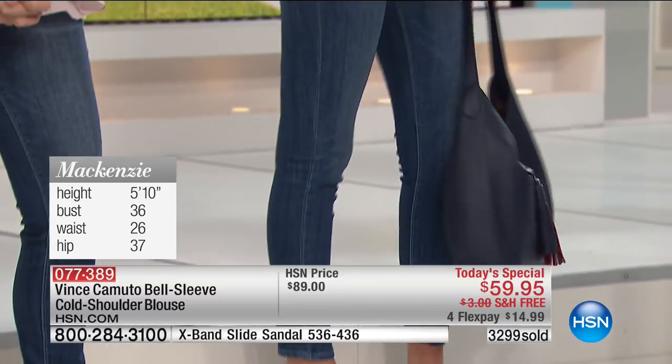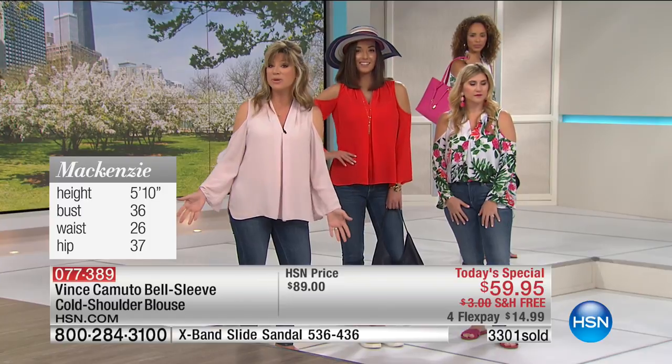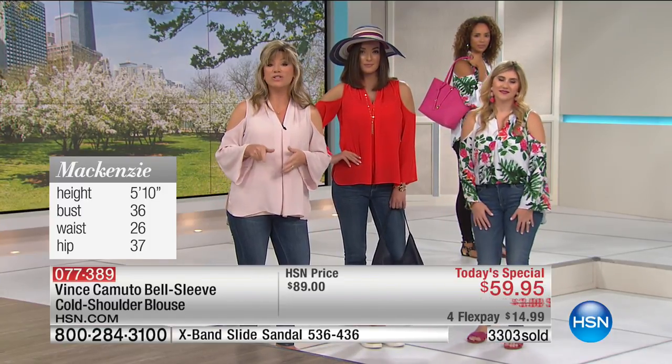If you're loving our Today Special, share with us what you love about it. Or if you just love Vince Camuto, share with us how many pieces you have. The number to dial is 1-866-376-8255.